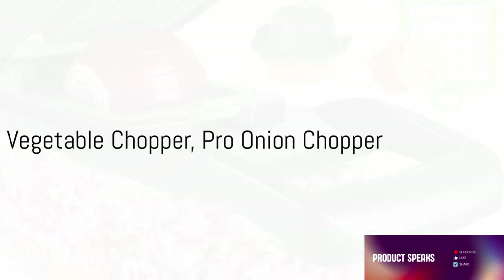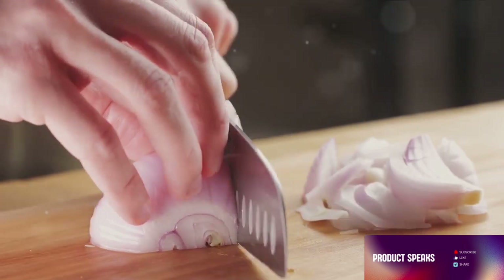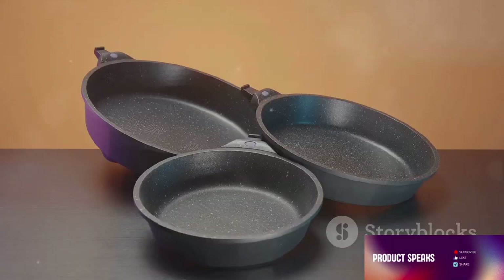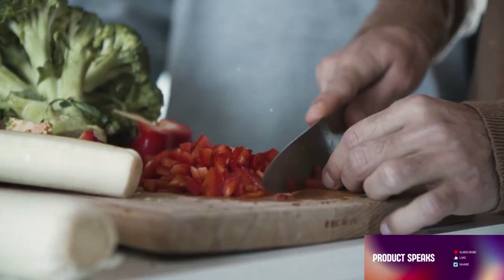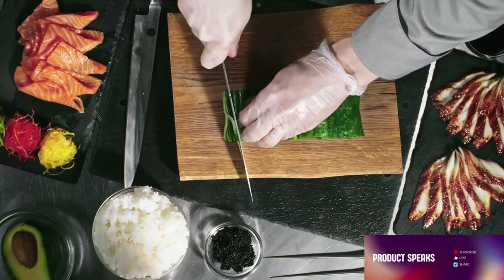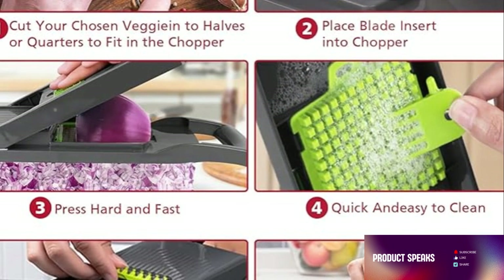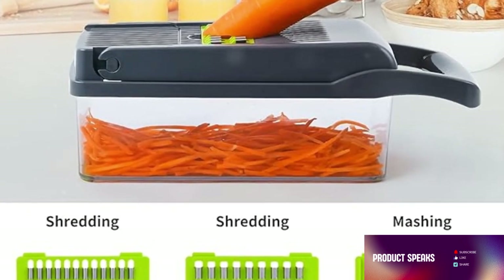Last but certainly not least, we unveil the Vegetable Chopper Pro Onion Chopper. This kitchen marvel is not just a chopper — it's a 13-in-1 dynamo, ready to tackle any vegetable preparation task with ease and precision. Imagine 13 different kitchen tools compacted into one sleek, efficient design. Now that's what we call a game changer. The Vegetable Chopper Pro comes equipped with 8 interchangeable blades. Whether you need to slice, dice, or chop, this tool has got you covered — each blade crafted for a specific task, ensuring you get the perfect cut every time. This chopper is not just about functionality, it's also about safety and convenience. It features a comfortable grip handle, a storage container to catch your veggies, and a cleaning tool to make post-prep cleanup a breeze. Say goodbye to tedious prep work and hello to culinary efficiency.